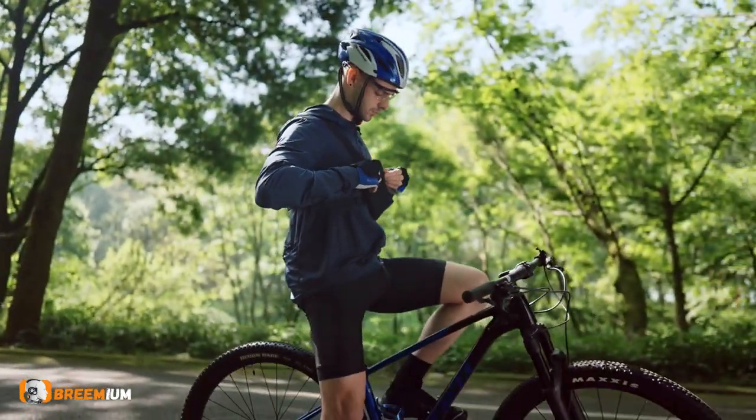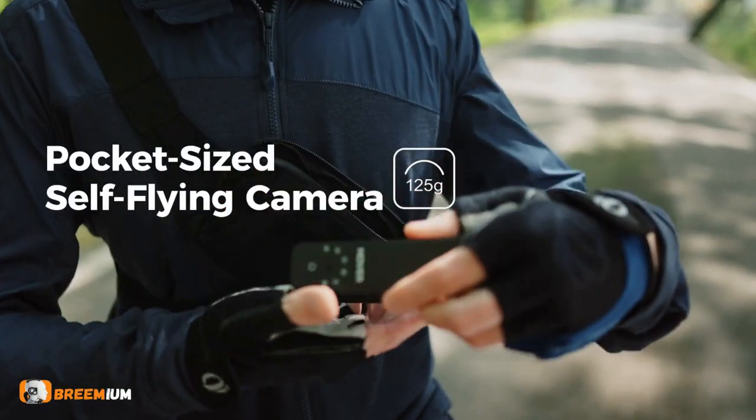Introducing the all-new Hover Camera X1. Lightweight and portable like never before.